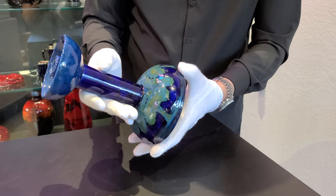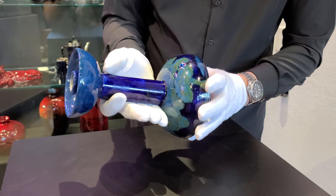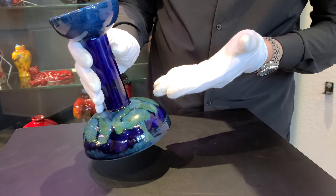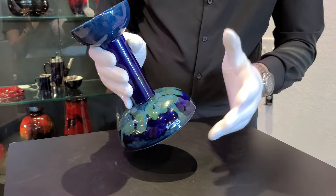Moorcroft himself did not believe that his work was Art Nouveau, but that it was something completely unique and of itself, and I completely agree. The use of color, the use of shape, was something that no one else was able to imitate. Moorcroft stands out even today. Have a look at this boldness here — almost Deco, but not quite; almost Nouveau, but not quite. Nothing but Moorcroft.